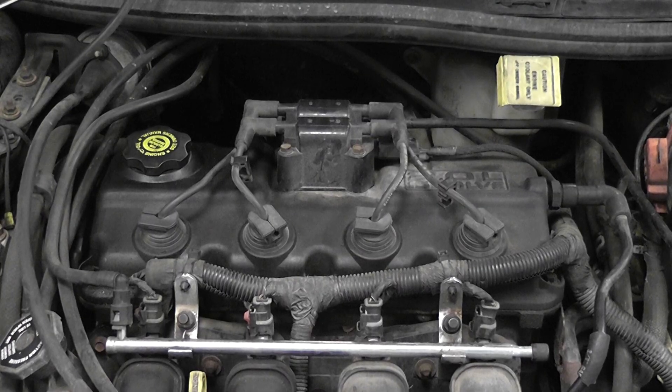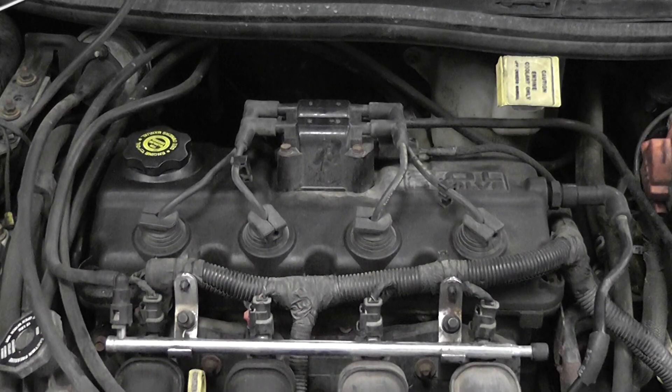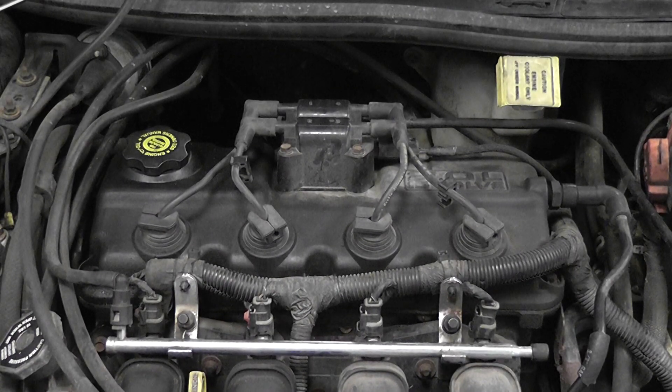We're worried about number one — it could be spark, fuel, or compression. Give me a clear flood mode crank and we'll listen to the engine, see what it sounds like. As far as the sound goes, you can actually hear the inconsistency when there's a problem — it was pretty obvious on another video I showed. This sounds pretty even and uniform. I'm not so much worried about compression yet — based on how the engine sounds, I'm not going after compression next.